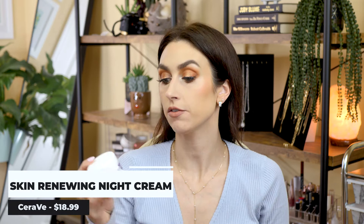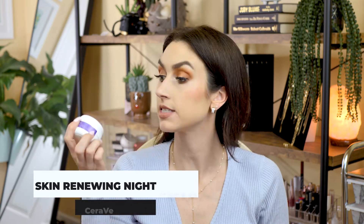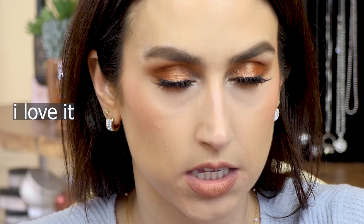The next skincare item I'm absolutely loving is the CeraVe Skin Renewing Night Cream — I'm almost two-thirds through my jar. It's a super thick, very moisturizing cream I only use at night because it would be too greasy during the day. But I wake up in the morning with plump, still-moisturized skin. I think anyone can use it — oily, dry, or normal skin. It's unscented, which I appreciate, and you only need a little bit.